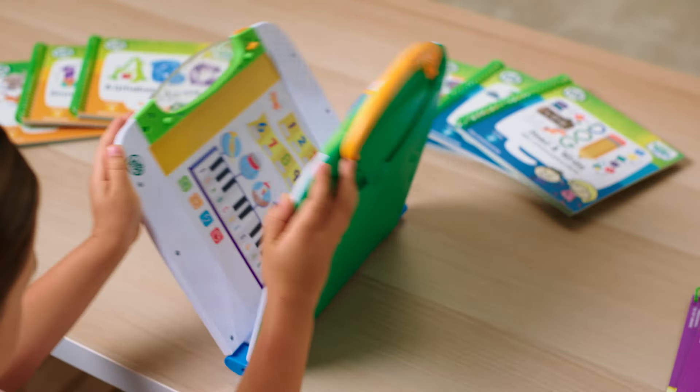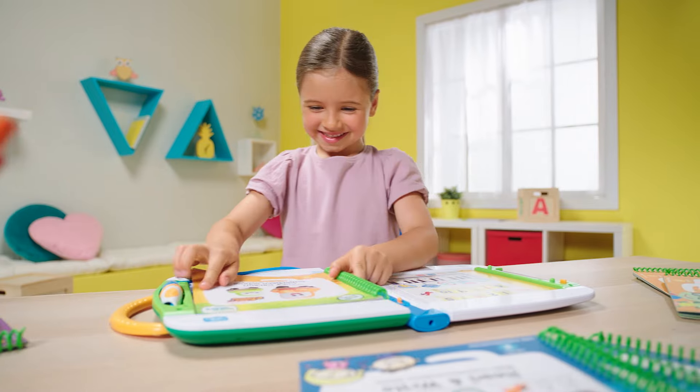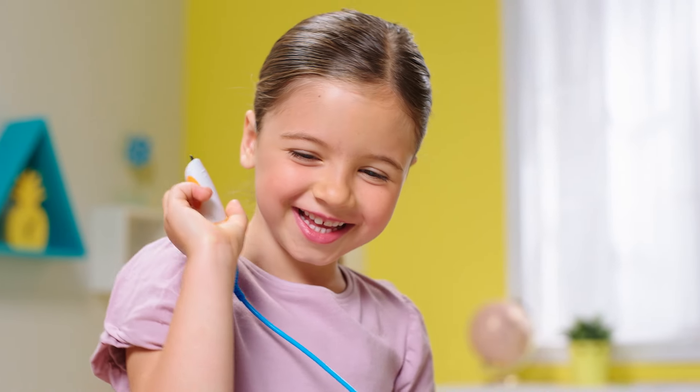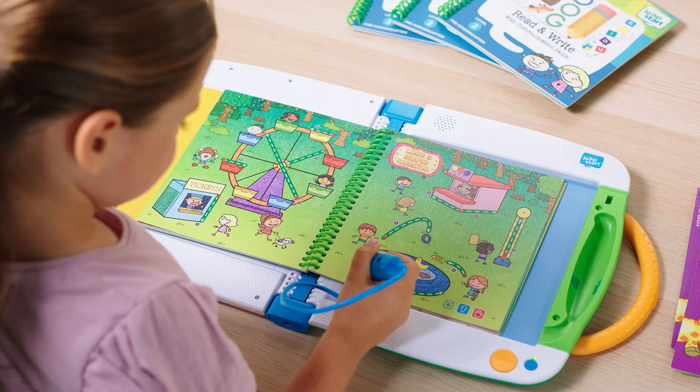Full of interactive educational activities, LeapStart Learning Success Bundle from LeapFrog takes kids from preschool to first grade, making learning an adventure. Use the stylus to magically bring favorite stories to life. Play and learn through interactive touch-and-talk games.